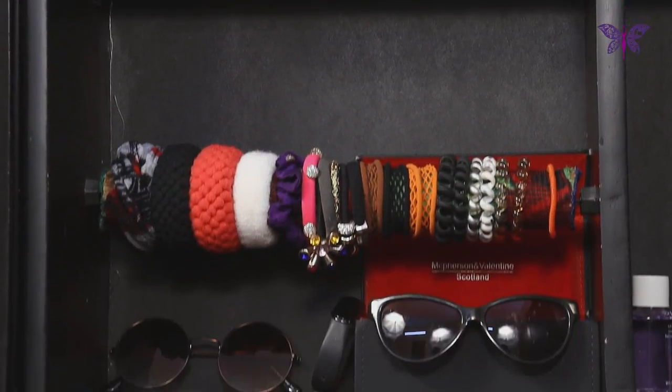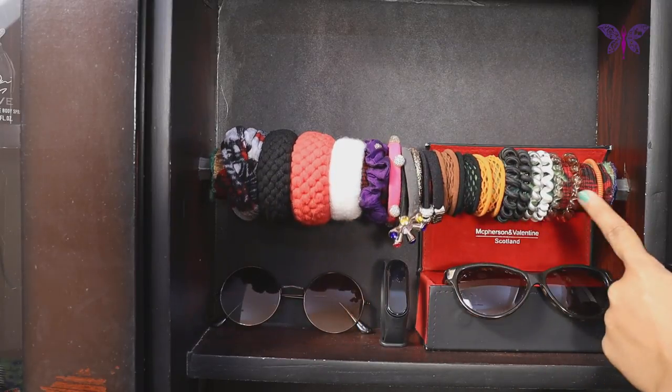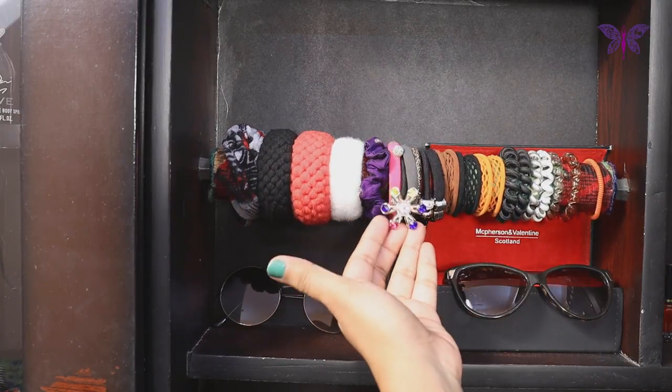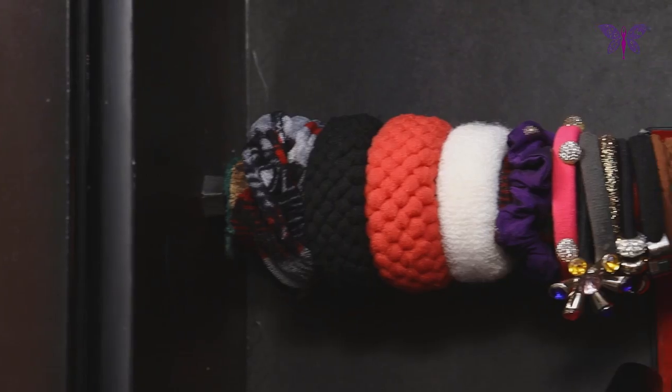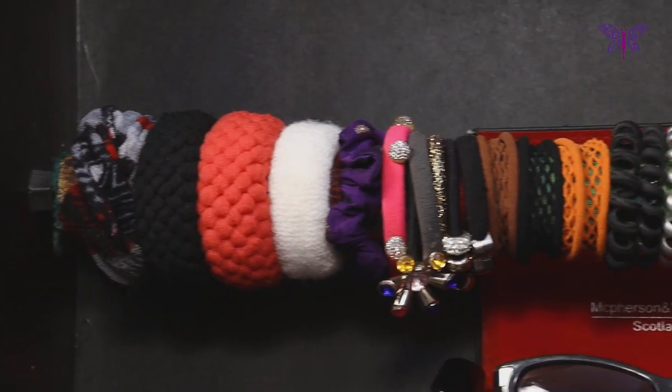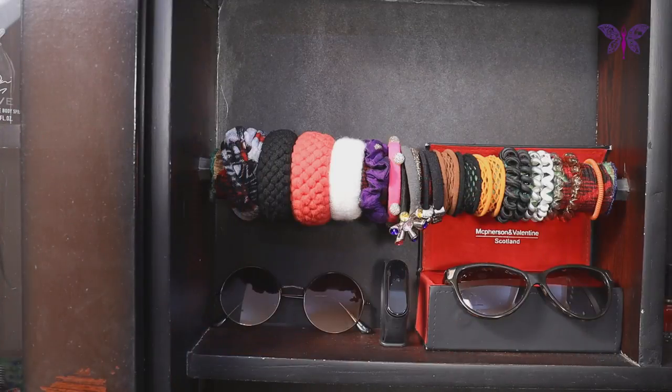Now moving on to the next shelf, there is a bangle holder over here, which I used to keep all my hair bands because this holder is definitely not sufficient to put all the bangles I have. With this idea, all the hair bands are visible so that I end up using them all. Below this bangle holder, there is a small space, so I have kept goggles and my Fitbit for easy access, and it also added beauty to this space.